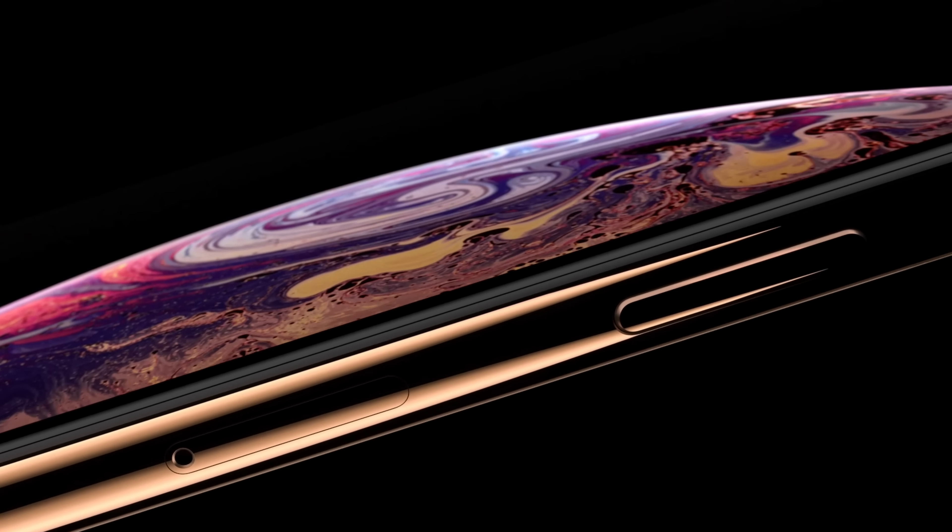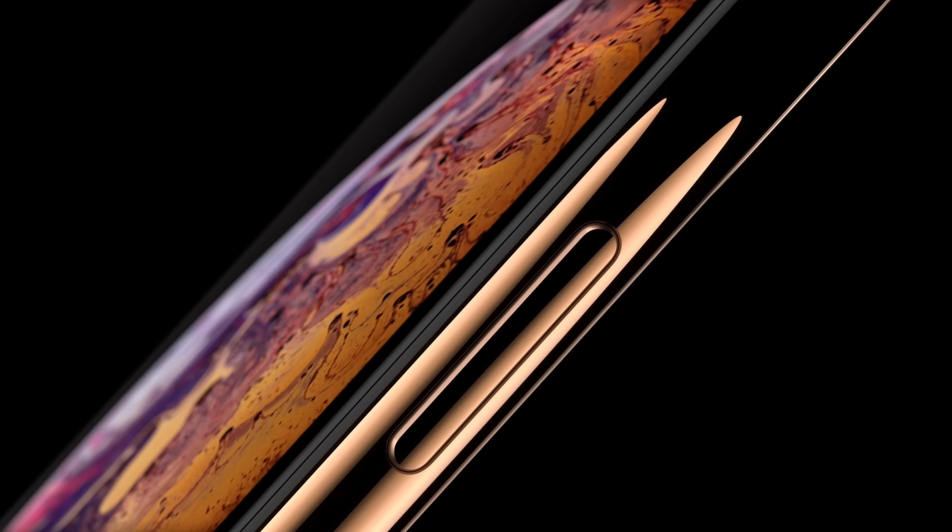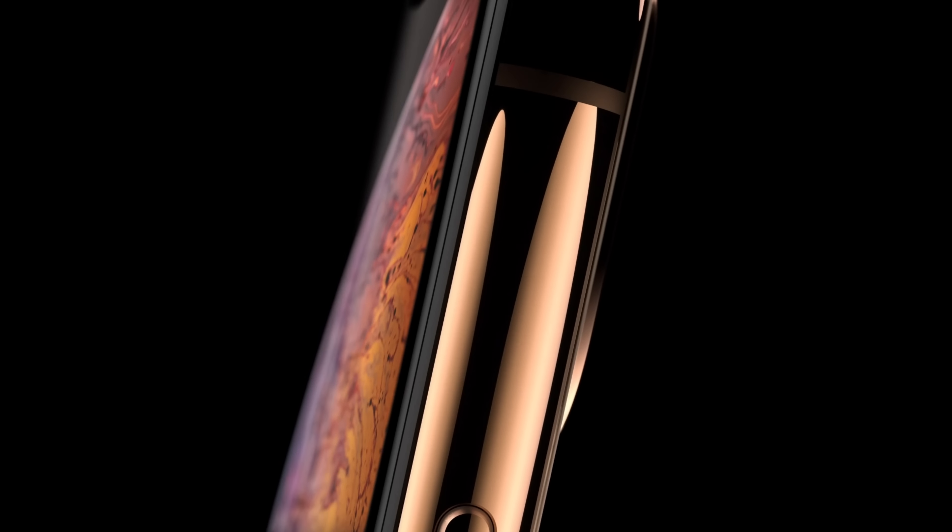The design isn't really any different, although there is a new gold color that was added. The new iPhones are IP68 water-resistant, with a pixel density of 458 pixels per inch, and the displays have been upgraded over the iPhone X's OLED display to feature 60% greater dynamic range of colors than the old model.